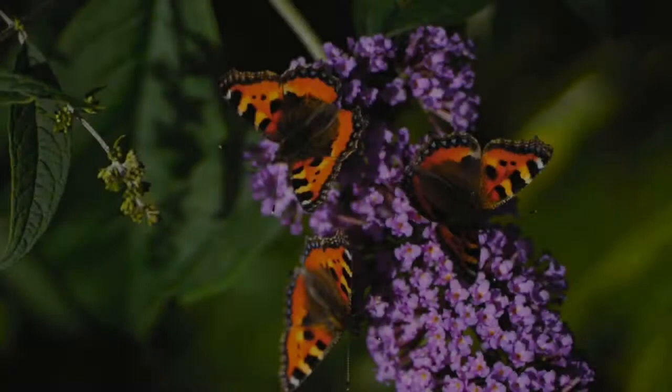Butterfly plants are their nectar sources. A butterfly bush blooms from summer to autumn and costs about five dollars for a package of seeds. The purple coneflower blooms during the summer and costs roughly three dollars a package.